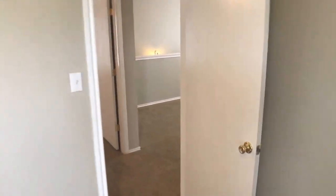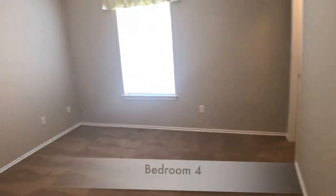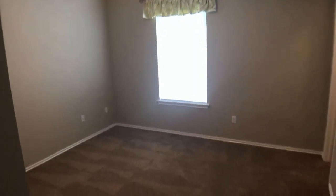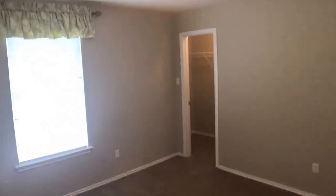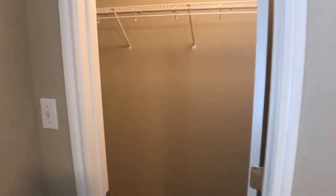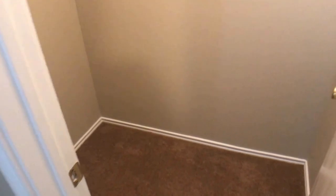Moving through, going across to our final bedroom — bedroom number four. This one is slightly larger than the others. Backing up, you can see we've got a little more space in here. And over to the closet — it's a small walk-in closet, slightly bigger than the rest.